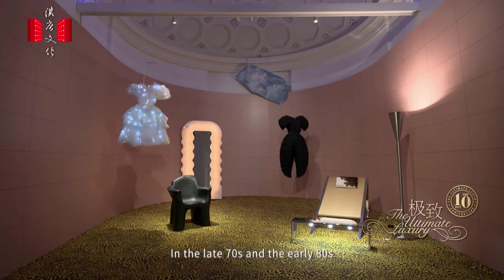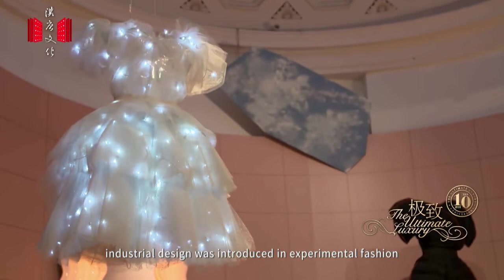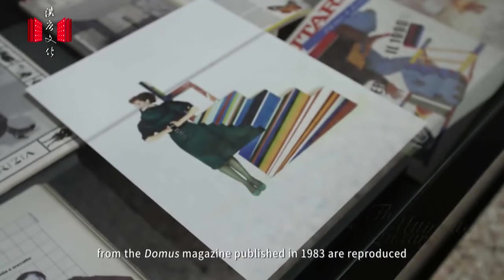In the late 70s and early 80s, industrial design was introduced into experimental fashion. In the Diorama section, interior photographs from Domus magazine published in 1983 are reproduced.